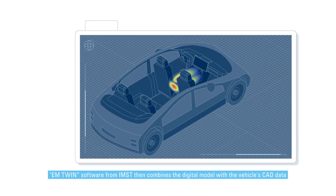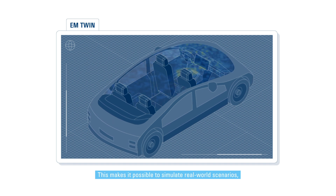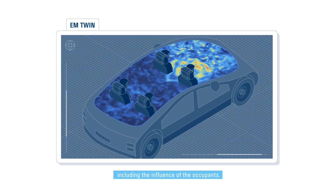EMtwin software from IMST then combines the digital model with the vehicle's CAD data to create an antenna digital twin. This makes it possible to simulate real-world scenarios, such as verifying wireless coverage in the vehicle, including the influence of the occupants.